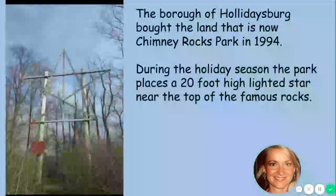The borough of Holidaysburg bought the land that is now Chimney Rocks Park in 1994. During the holiday season, if you've been out in Holidaysburg, you might have seen the 20-foot high lighted star near the top of the famous rocks. If you haven't seen it, maybe this holiday season look for it — it's really beautiful.